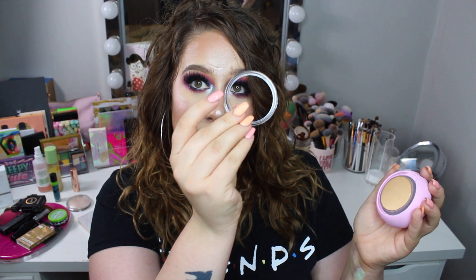To use the Foreo UFO, you download the app, which tells you what to do. You press the button — it starts to give off a light and warmth. They also sent three different face masks that work with it, like a sheet mask. You take one face mask out, place it in the device, put the device on your skin, and move it around for 90 seconds until the app tells you to stop. You can hear the vibration — it's really nice.